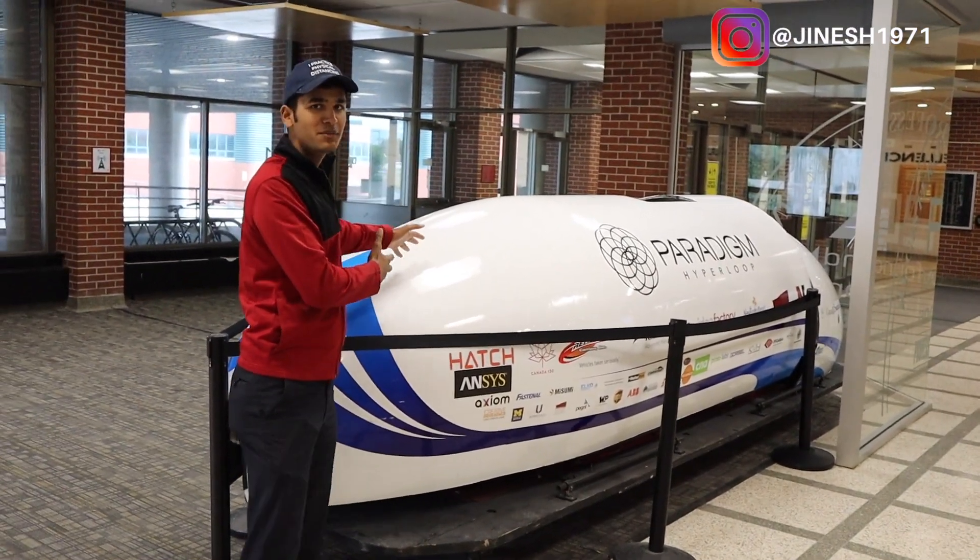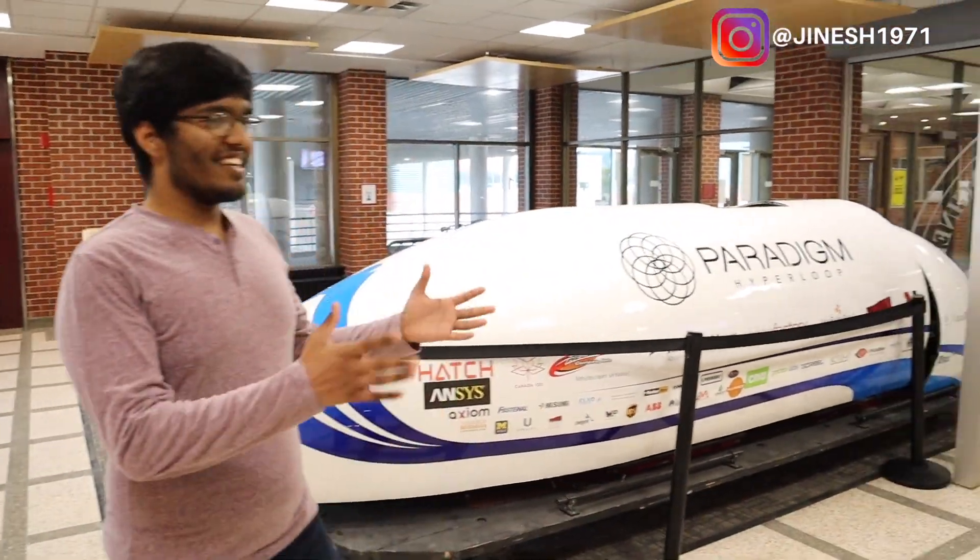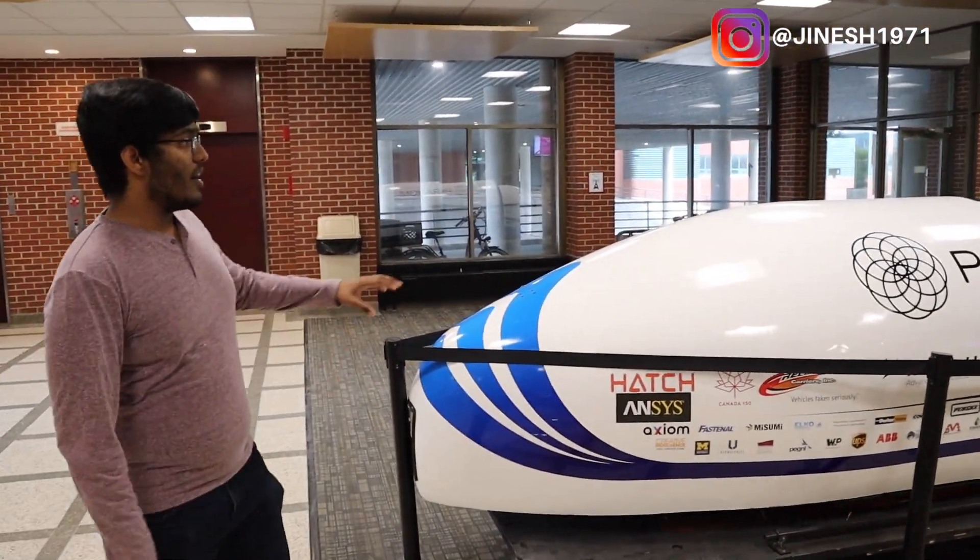My friend Syed is going to tell you more about the Paradigm Hyperloop. Hey friends, this is your friend Shaz. I'm doing mechanical engineering here, and this building is like my house where I usually study and attend classes.